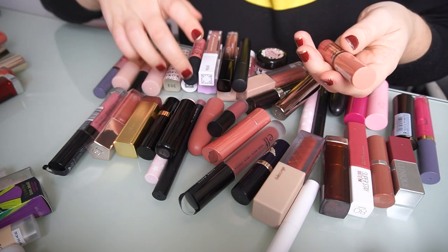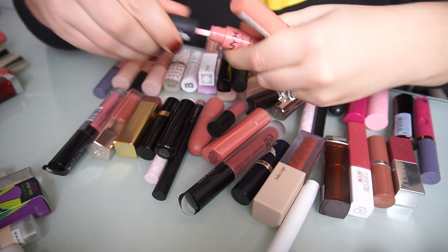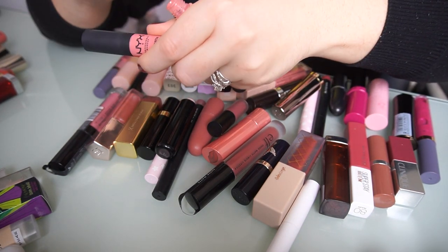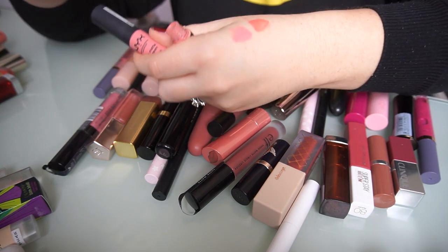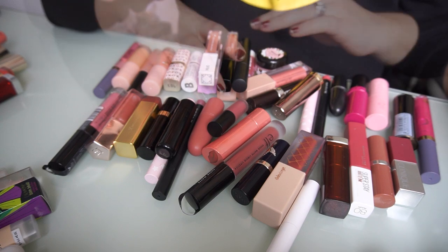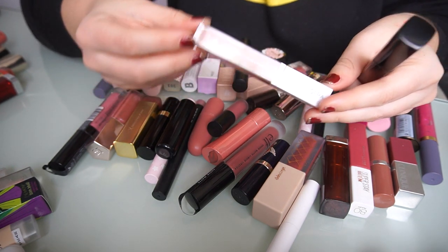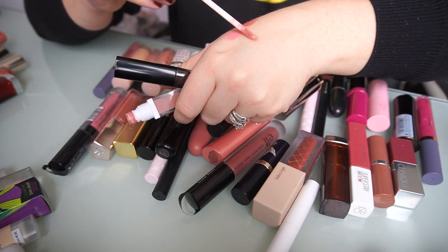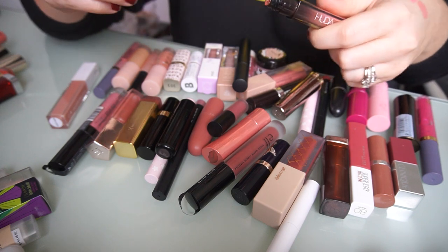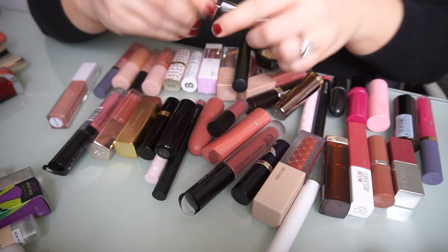I do like this NYX one — this is the NYX Butter Gloss in Crème Brûlée. I definitely prefer the NYX Soft Mattes, and this one is in the shade Tokyo. It's very light, deceptively light, but I really enjoy it. Crème Brûlée is the lip gloss, and I think I can have both in my collection — this one's a little bit more peachy, so I'm going to keep those. I also have the OFRA Long Lasting Liquid Lipstick in the shade Nude Potion — I really like the formula, so I'm keeping it. It's a really nice nude. I also have this Huda Demi Matte in the shade Feminist — it's a little darker, but I'm going to keep those two for sure.